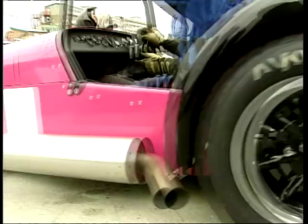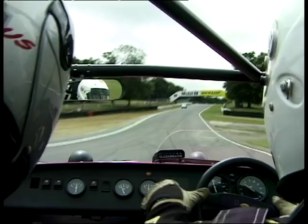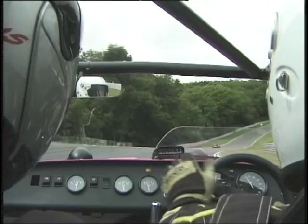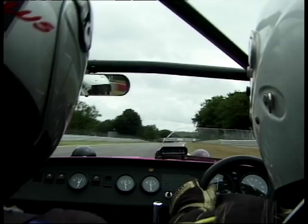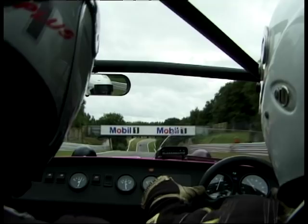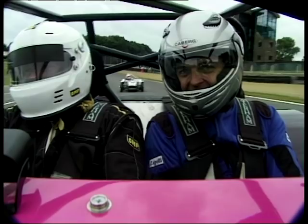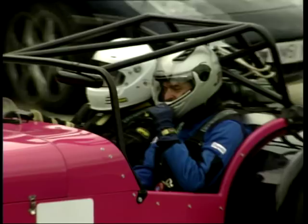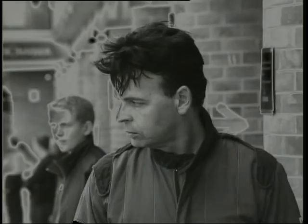Here we go out of pit lane. Warm the car up first, sticking to the right, keeping out of the way of the traffic, looking at the mirrors. Unfortunately I couldn't hear much of what Paul was saying when we were going around the track, which was a bit worrying. And now onto the Grand Prix circuit — there's a 1960 Lotus 7 and he's still hanging onto us.